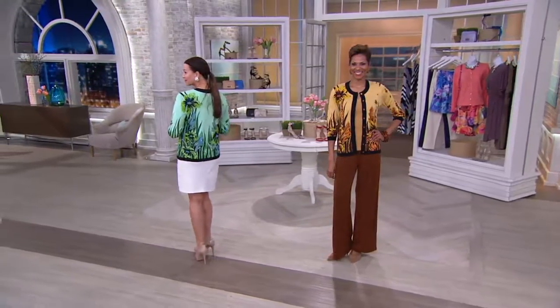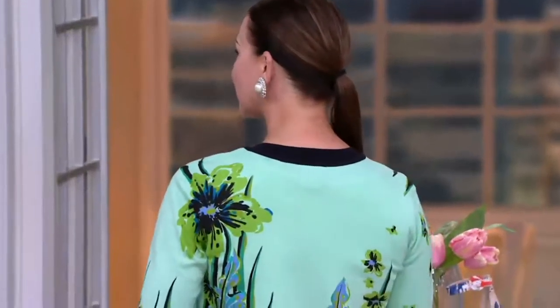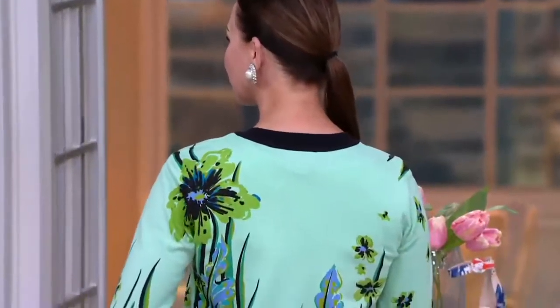It's Friday! Good morning. And if you're just joining us, we have Joe McVeigh here who's bringing us Bob Mackie Fashion.